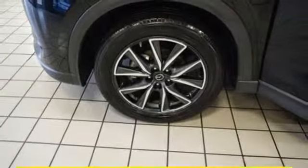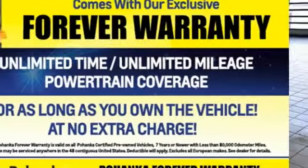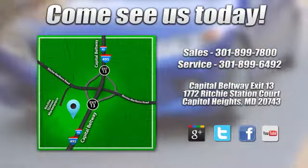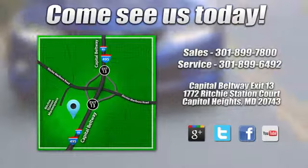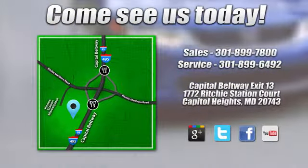If you've been waiting for the perfect time for a test drive, the time is now. Experience it today. Visit Pohenka Honda, King of the Beltway, today. We're conveniently located on the Capitol Beltway at Exit 13, 1772 Ritchie Station Court in Capitol Heights, Maryland.